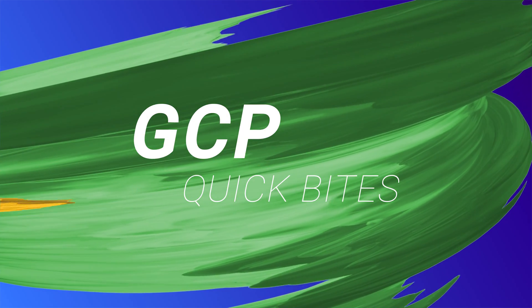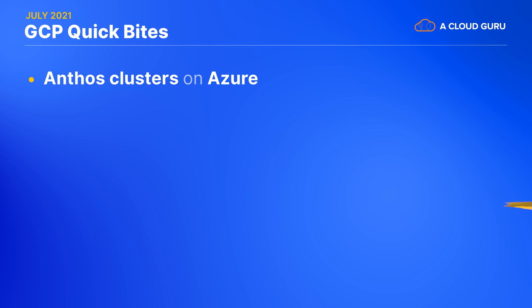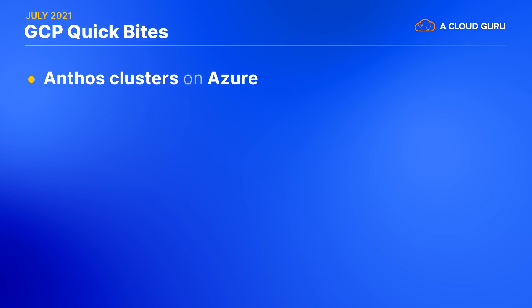Now let's move on to our quick bites. Anthos is branching out — it's now possible to create your own Anthos managed stuff on Microsoft Azure. And when I say stuff, I mean Kubernetes clusters, load balancers, storage volumes, all those Anthos-y things.